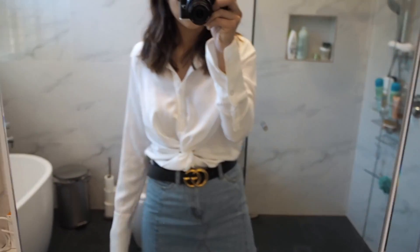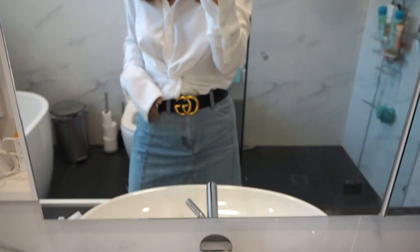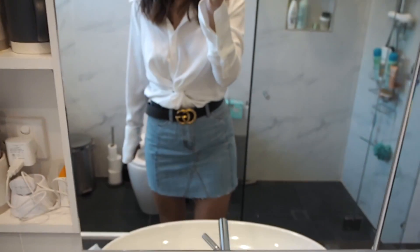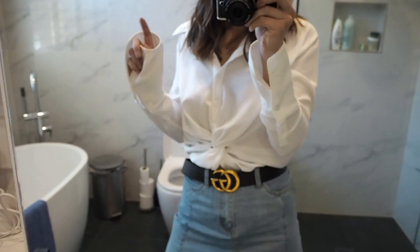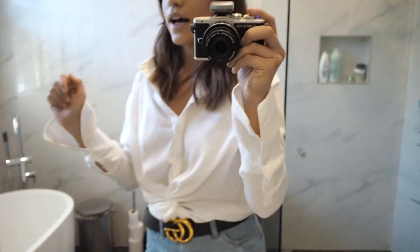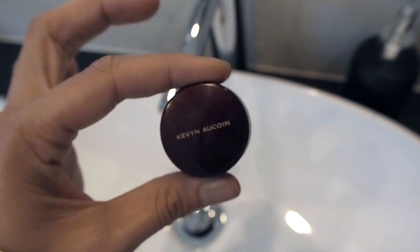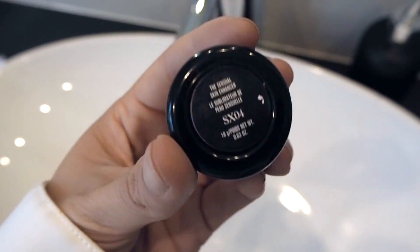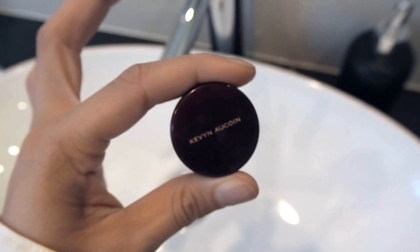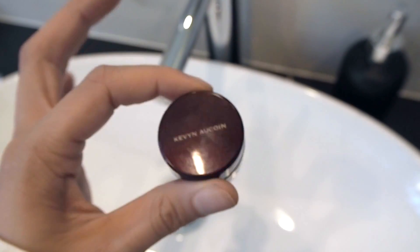I'll show you what I'm wearing quickly. I'm wearing this Lavish Alice white shirt we got last week, my Gucci belt, and a new NA-KD skirt — a denim skirt. I'm also wearing my Superga sneakers. I'll also show you my face because I'm trialing a new foundation. We got given this Kevin Aucoin Sensual Skin Enhancer — it's meant to be a concealer, but I've used it as a foundation because my friend Jim Watts also blogs that you can use it as a foundation.